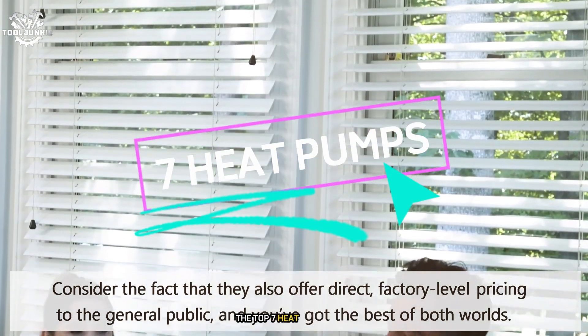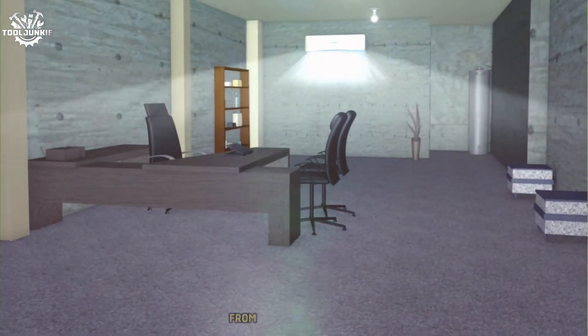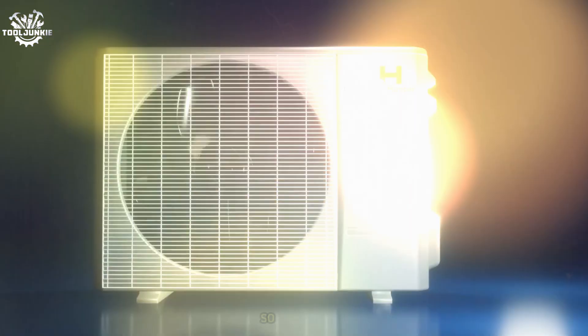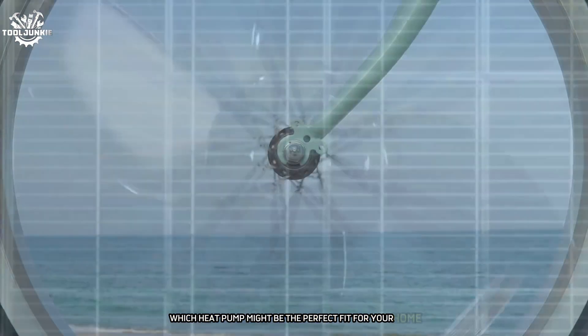We'll be counting down the top 7 heat pumps that are revolutionizing home climate control. From easy DIY installations to professional grade systems, we've got something for everyone. Let's dive in and discover which heat pump might be the perfect fit for your home.